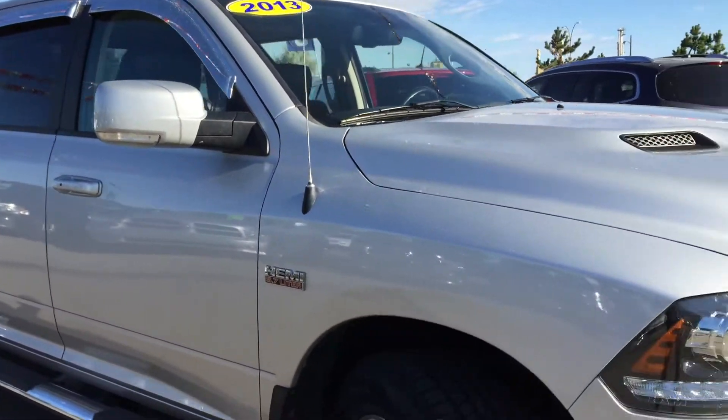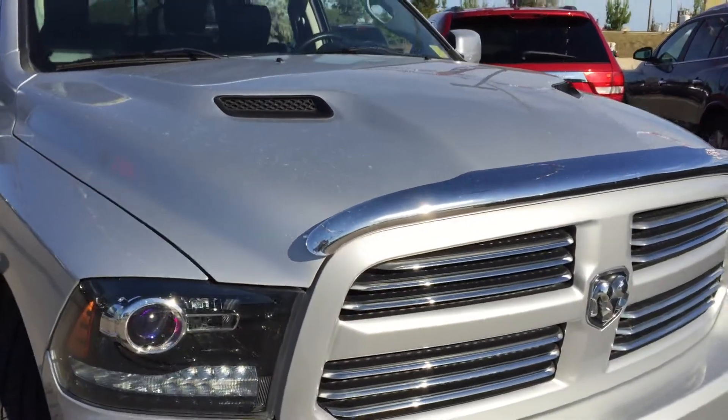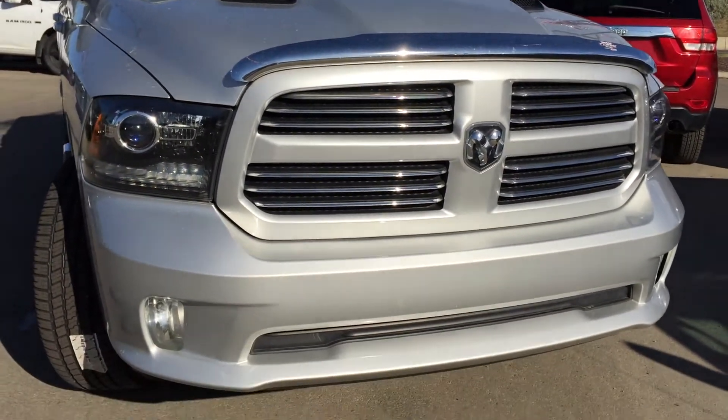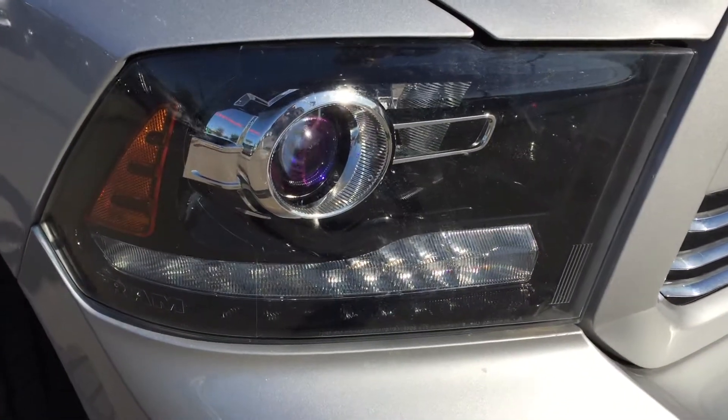What a beautiful looking truck. Under the hood we have the burly 5.7 liter V8 Hemi engine. We have those twin snorkel hoods, the chrome hood and bug deflector, color matching grille, daytime running lights and fog lights.